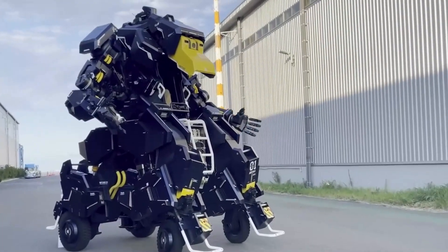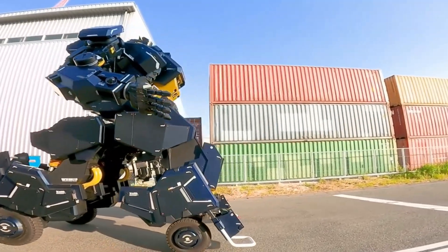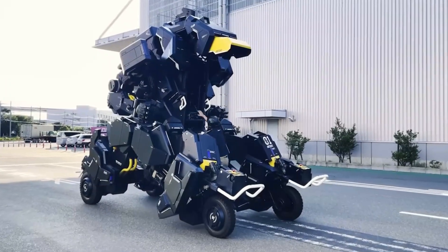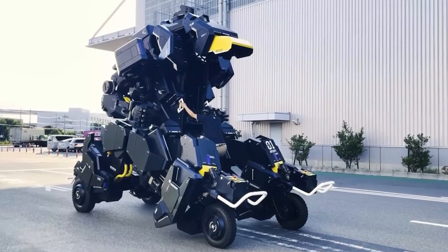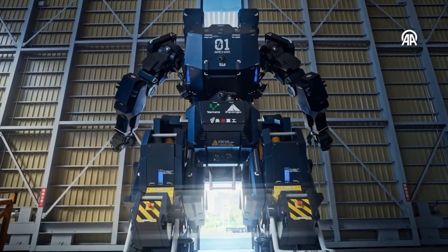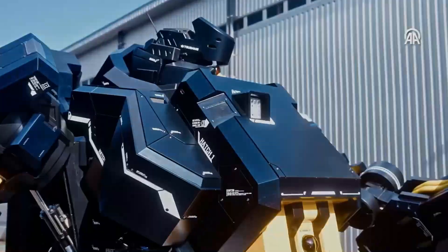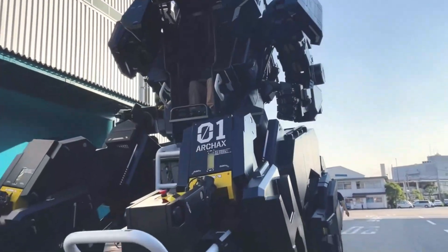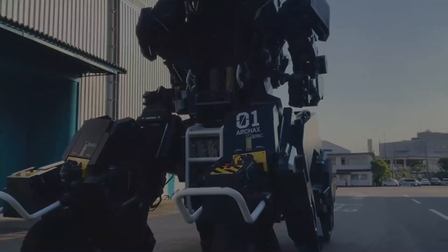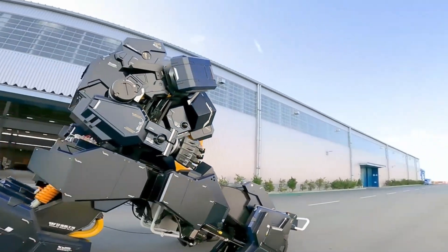Scheduled to go under the hammer at SBX Cars, a new auction platform propelled by the fame of Dubai-based influencer Alex Hershey, aka Supercar Blondie, this real-life Gundam promises to be a highlight among the platform's offerings. While SBX Cars aims to cater to a super high-end clientele, with past auctions including the likes of the Tesla Cybertruck, a Spark Owl, and Hyperion XP one prototype, the sale of the Arc Hacks robot appears to be more of a publicity stunt than a genuine endeavor to establish the platform.